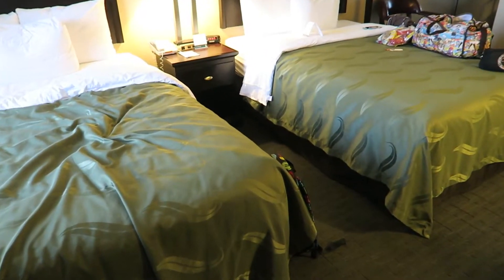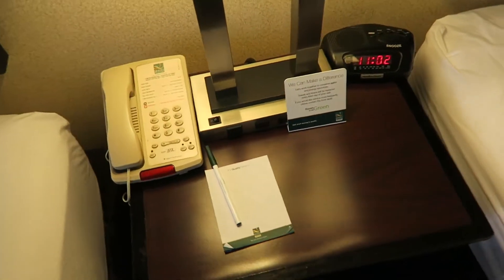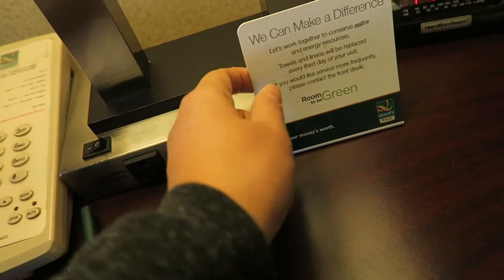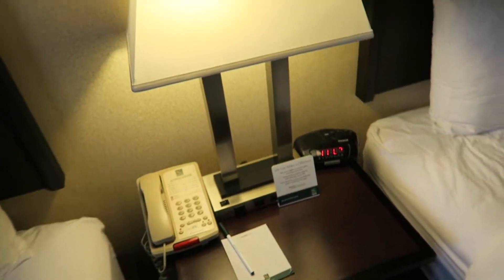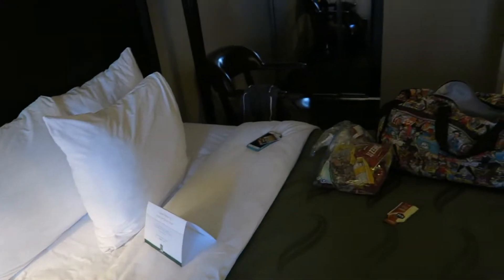We've got two double beds — they look pretty nice, everything looks pretty nice. We've got a nightstand here that does have outlets, which I really do like. That's very helpful for charging your phone and all of that stuff.